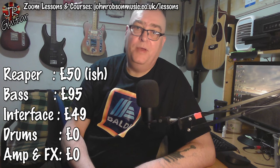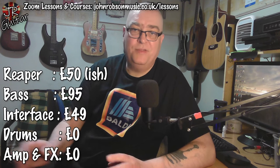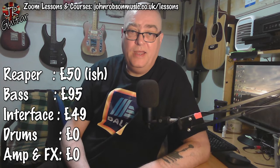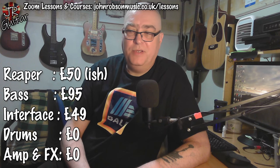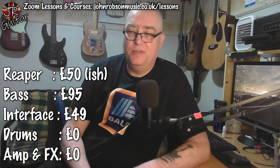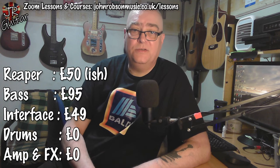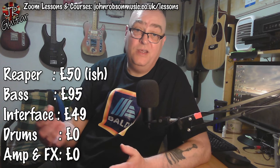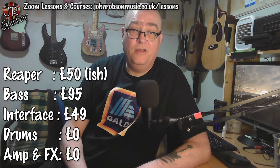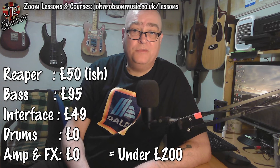For amp and effects: also zero. If you've got Reaper, you've got all the reverbs, delays, choruses, compressors, noise gates, and EQs you need — I just use the native effects in Reaper and I'm always happy with the results. For amp simulation, the Blue Cat Free Amp is fantastic — great Fender-y tones, Marshall tones, and convincing high-gain modern tones, and it's completely free.